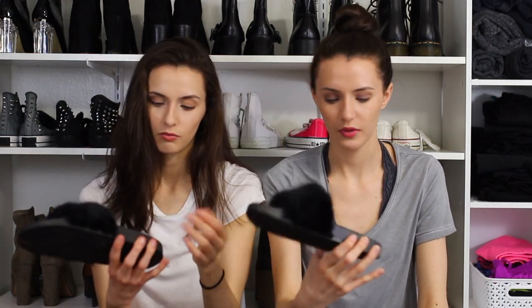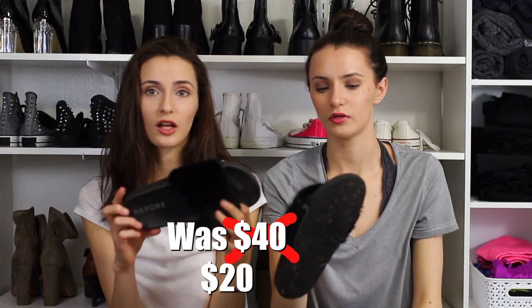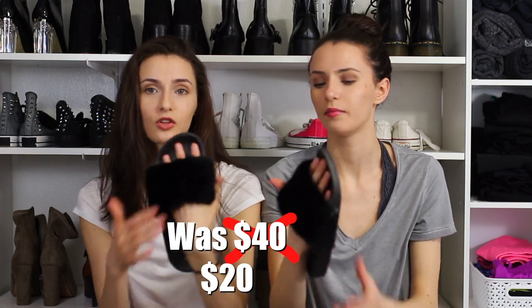Our last category is shoes and we're really happy to show you what we got. We could go to TJ Maxx or Marshall's for shoes too. The first thing — the brand is Report. They were originally $40 and we got them for $20. They're furry on the top — I've been looking for these everywhere. These are really comfortable, almost like a foot massage. These are my new house shoes.